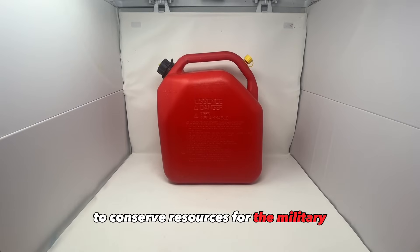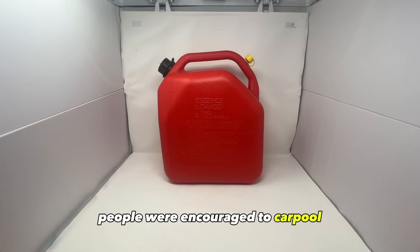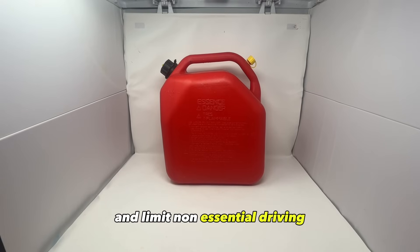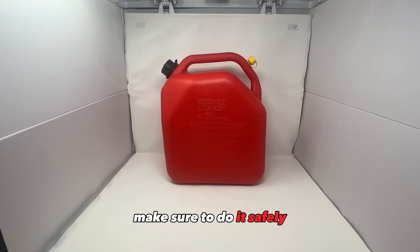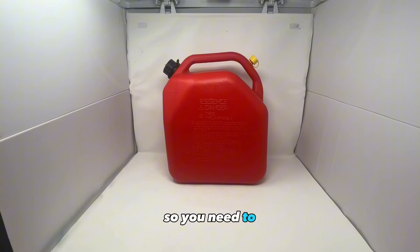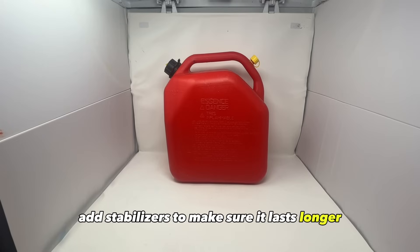Fuel was rationed to conserve resources for the military. People were encouraged to carpool, use public transport, and limit non-essential driving. If you're going to store it, make sure to do it safely and follow all your local laws. Also, gasoline doesn't last very long, so you need to add stabilizers to make sure it lasts longer.